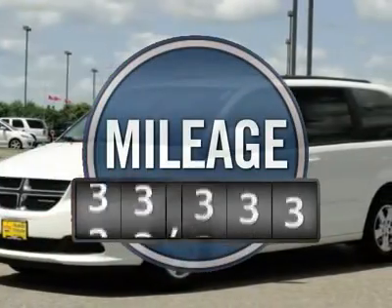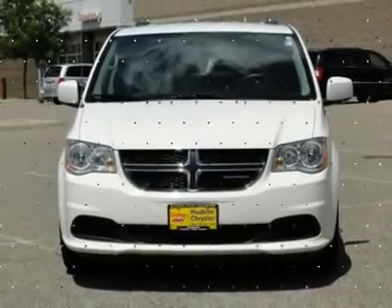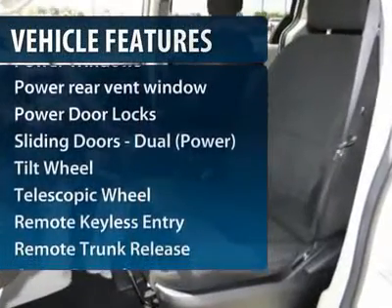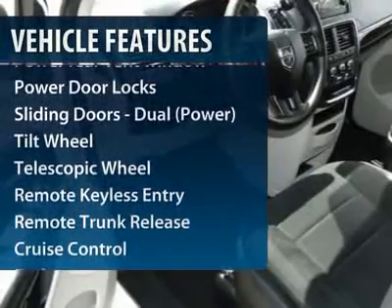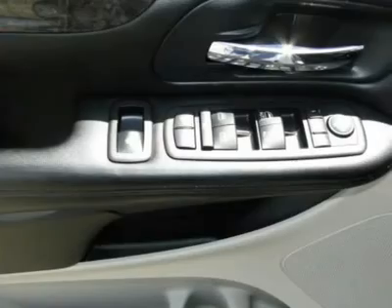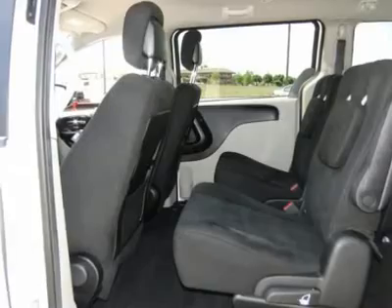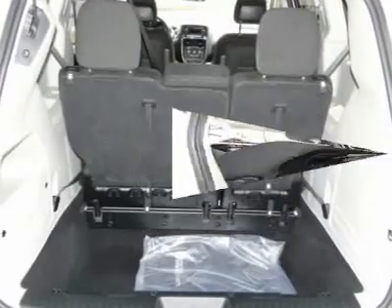This vehicle has less than 30,000 miles. Here are some of this vehicle's great options: anti-lock braking system, traction control, third row seat, power steering, front air conditioning, aluminum wheels, cruise control, front wheel drive, rear defrost, multi-zone climate control.